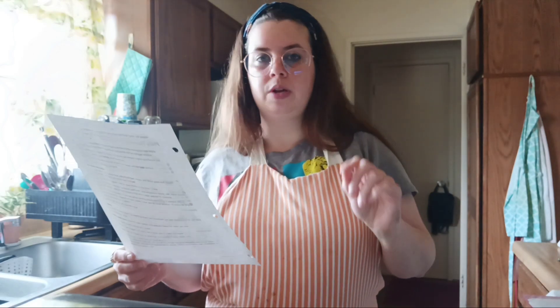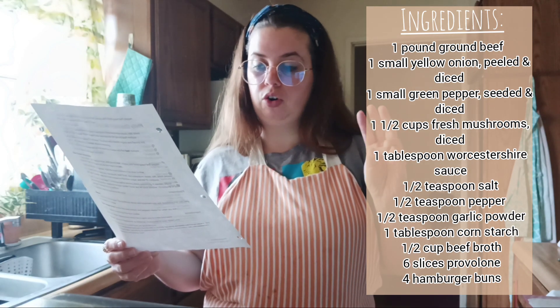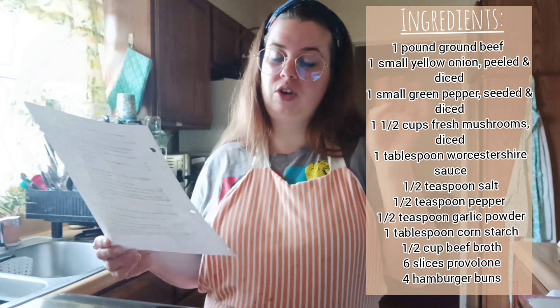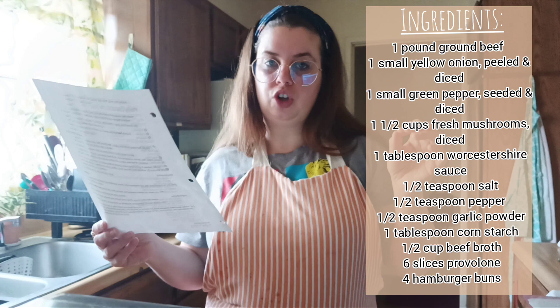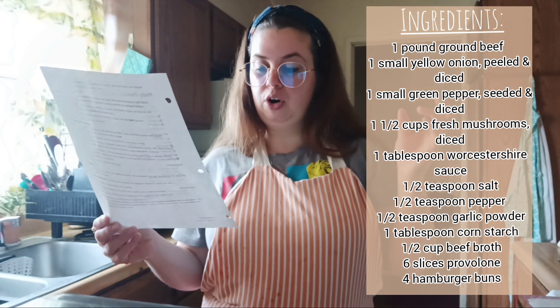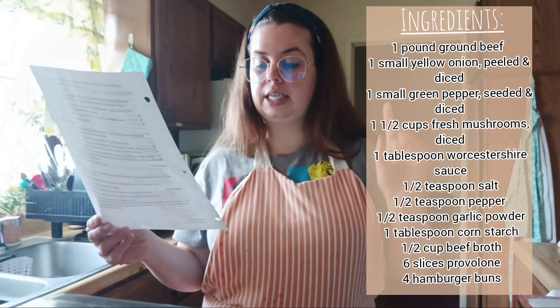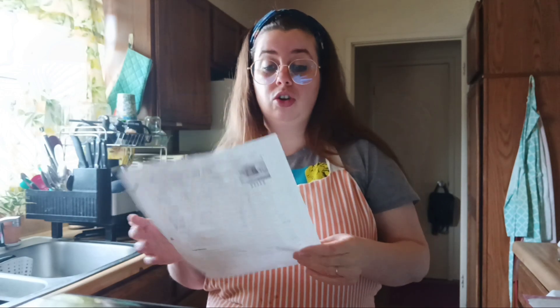For this recipe you're going to need: one pound of ground beef, one small yellow onion peeled and diced, one small green pepper seeded and diced, one and a half cups of fresh mushrooms diced (I leave out the mushrooms), one tablespoon of Worcestershire sauce, half a teaspoon of salt, half a teaspoon of black pepper, half a teaspoon of garlic powder, one tablespoon of cornstarch, half a cup of beef broth, six slices of provolone cheese, and four hamburger buns. You have to make this because it is so easy.